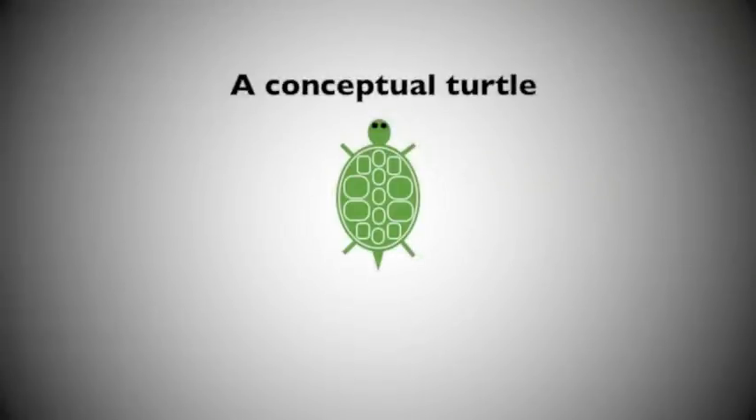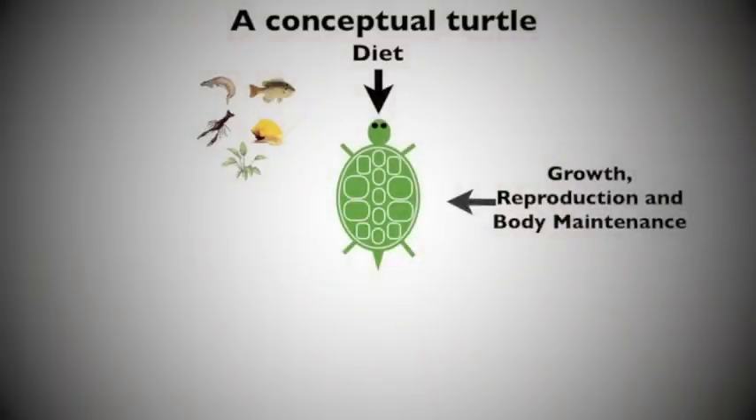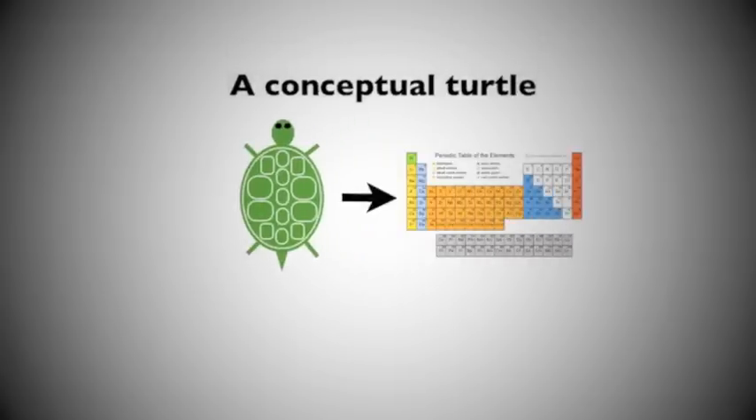So if we think of this turtle as our model, we can follow its nutrient cycling with several considerations. First, their diet is important because food items have different nutrient characteristics themselves. Turtles eat a variety of food from macroinvertebrates to mollusks to plant material. Secondly, it's important to remember that what turtles don't use from their diet for growth, reproduction, and body maintenance gets recycled back into their habitat through excreted wastes. I want to study all of these nutrient pathways through the common currency of ecosystem ecologists, which are the most common and limiting elemental nutrients: carbon, nitrogen, and phosphorus.